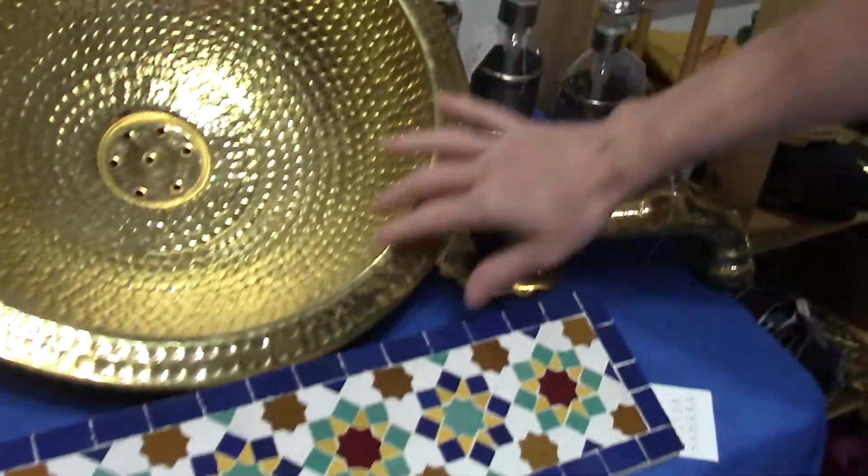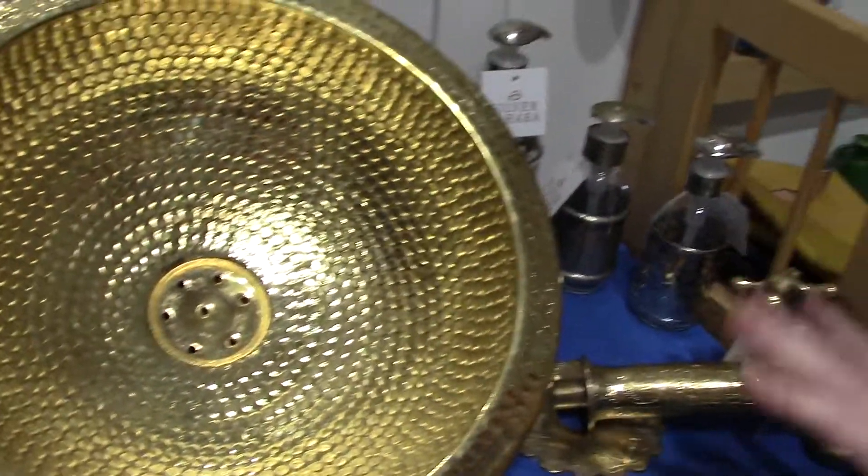These are from Fez, Morocco. They do this incredible brass work. It's all entirely handmade. This is all hand engraved.